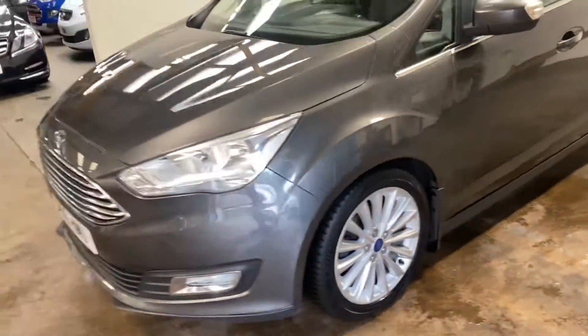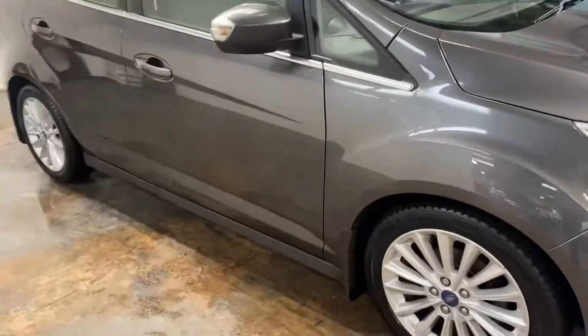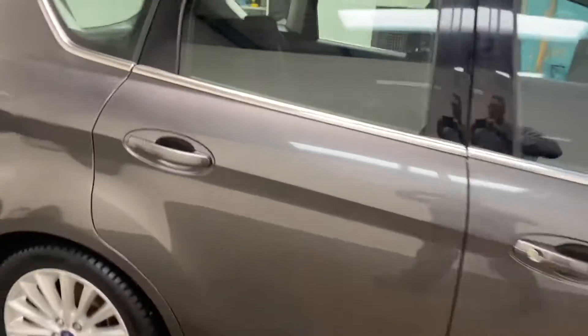Let me just walk you around the car. I'll show you the interior and I'll start with the rear. Cloth upholstery.